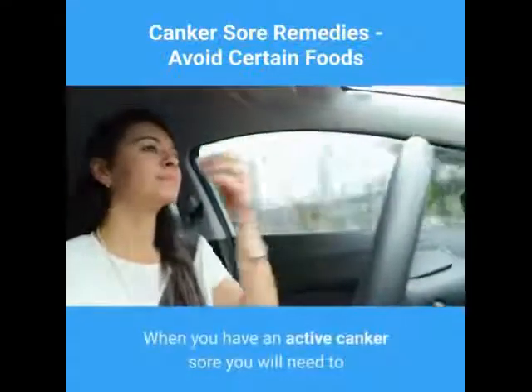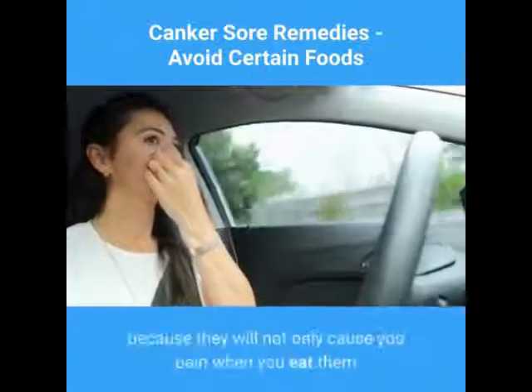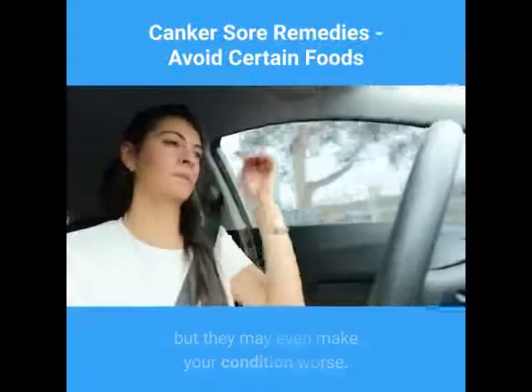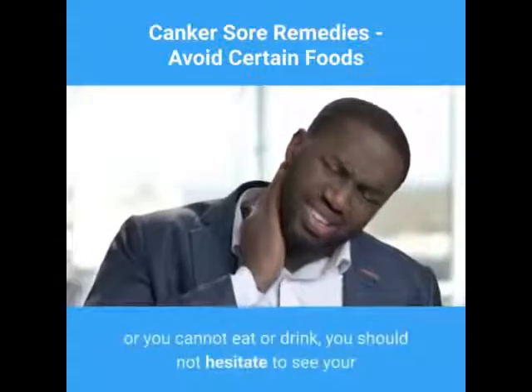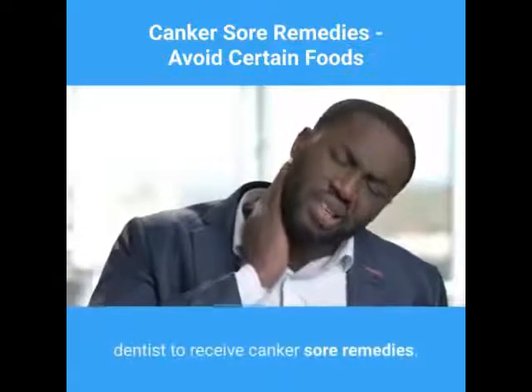When you have an active canker sore you will need to steer clear of the types of foods we discussed earlier, because they will not only cause you pain when you eat them but may even make your condition worse. If the sores do not start to heal on their own in a few days, or you cannot eat or drink, you should not hesitate to see your dentist to receive canker sore remedies.